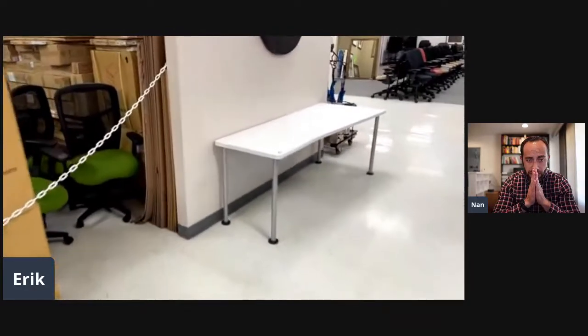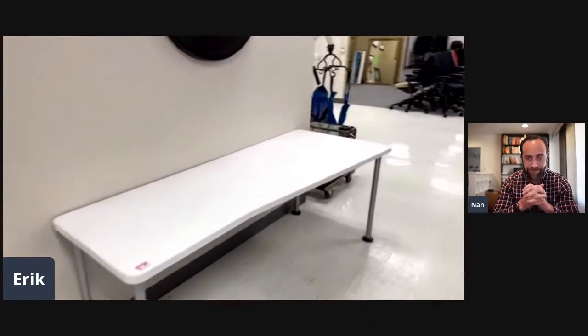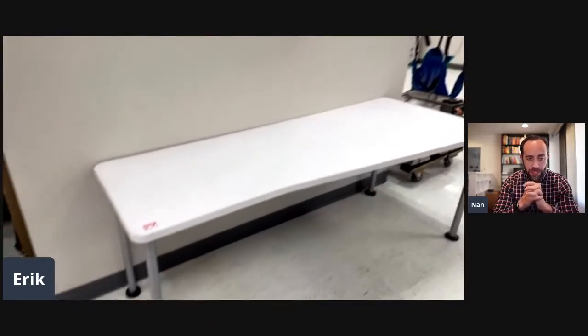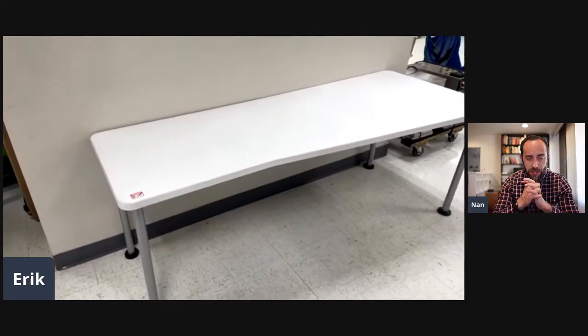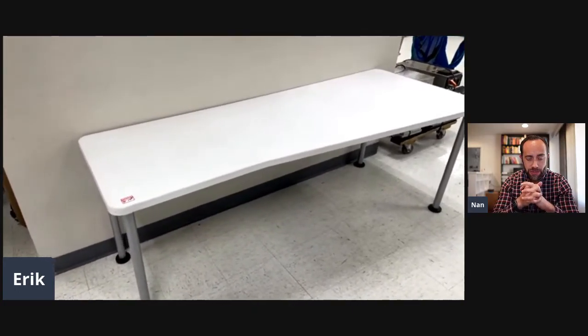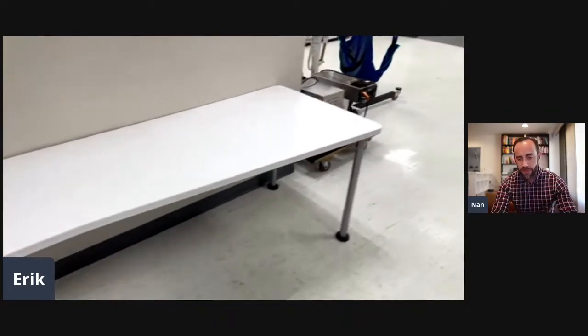I've got a table right here that I believe is a Steelcase or a Knoll — I can't remember — and it's $149, but we're going to mark it down to $99 today. In fact we are, so this is going to be $99. I just don't have a price tag with me but we'll come back and get that.